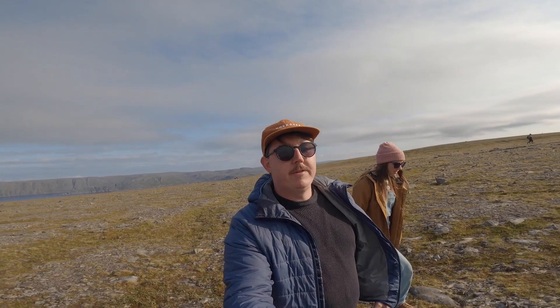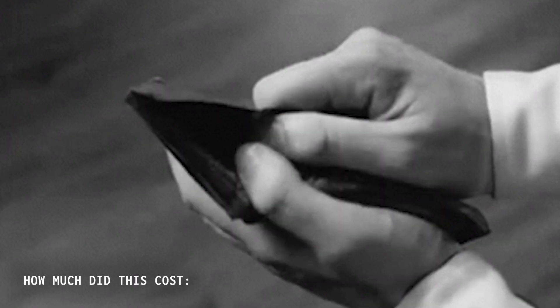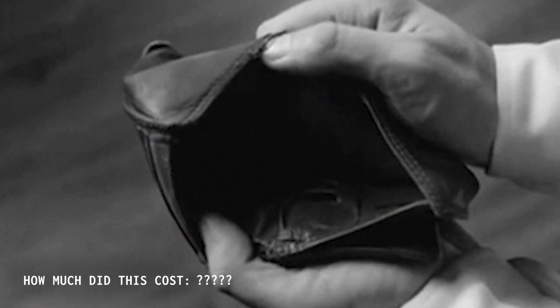The mission to the Nord Cap continues — join us next time to see if we finally make it to the most northern point of mainland Europe and to see how much this road trip really cost us.